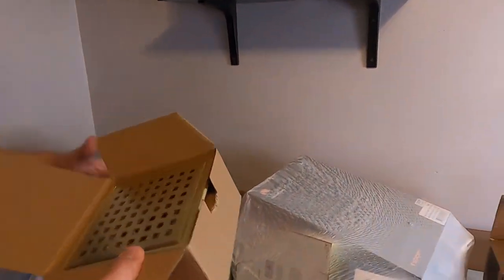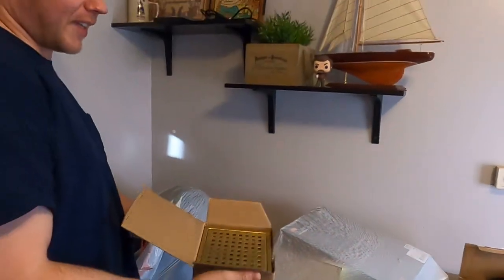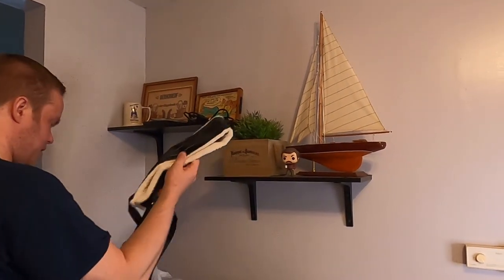I got this — looks like a shower drain of some sort for a fancy shower. Definitely fancier than any shower I'll ever have, because I'm cheap.